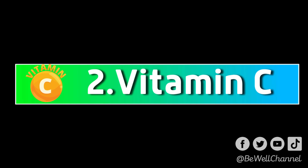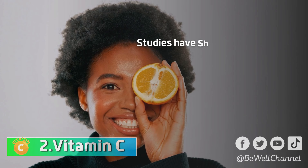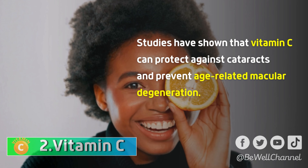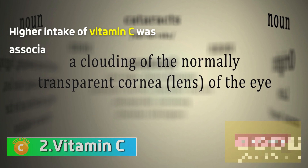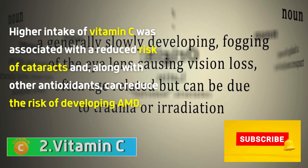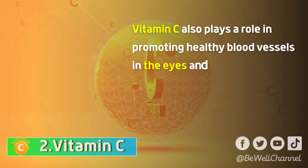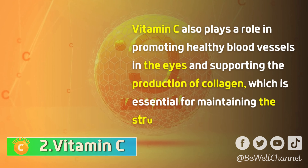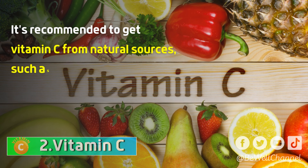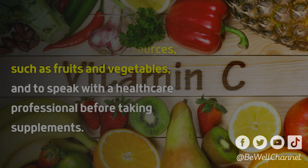Vitamin C is crucial for maintaining healthy eyes and vision. Studies have shown that vitamin C can protect against cataracts and prevent age-related macular degeneration. Higher intake of vitamin C was associated with a reduced risk of cataracts and, along with other antioxidants, can reduce the risk of developing AMD. Vitamin C also plays a role in promoting healthy blood vessels in the eyes and supporting the production of collagen, which is essential for maintaining the structure of the eye. It's recommended to get vitamin C from natural sources, such as fruits and vegetables, and to speak with a healthcare professional before taking supplements.